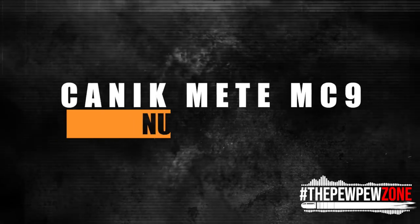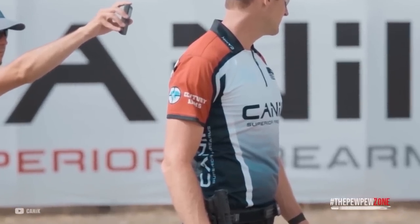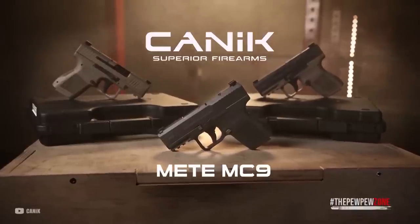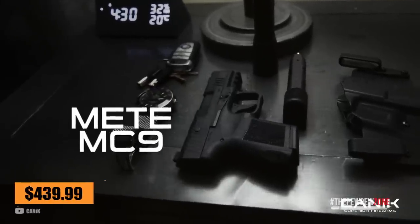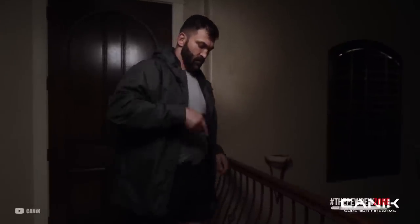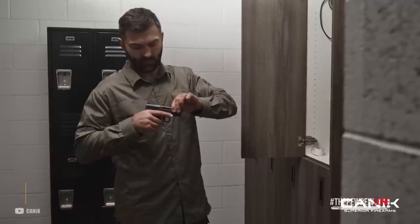Number 8: the Kanik Mete MC9. Kanik has set out to deliver exactly what gun enthusiasts are asking for in 2023, and they have done just that with the Kanik Mete MC9 microcompact pistol. This pistol has undergone three years of development, with various internal and aesthetic changes to achieve optimal performance levels. With a wallet-friendly MSRP of $439.99, it has a capacity of 12 rounds, a 3.18-inch barrel, and weighs 21.2 ounces.